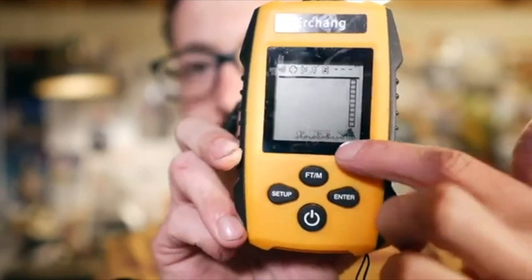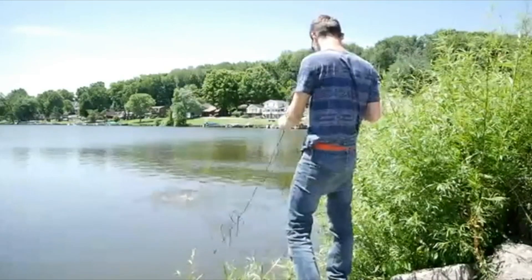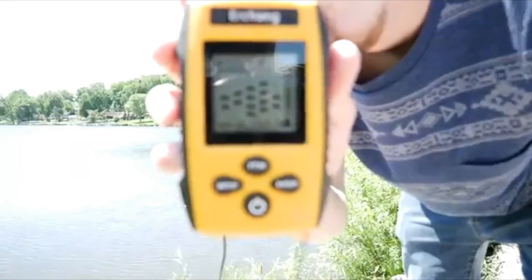The package includes a fish finder display, sonar sensor with 25-foot cable, removable transducer float with a rubber stopper, transducer side scan adapter, stainless bolt and wing nut, neck strap, and operation manual.